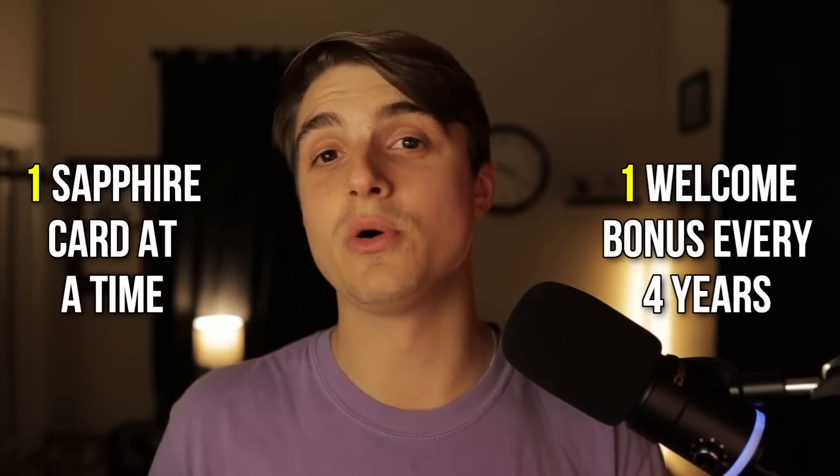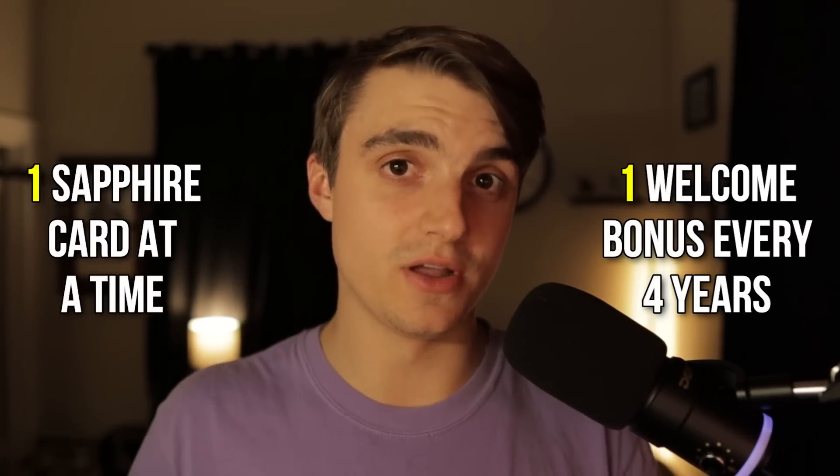One important thing to note about Chase's Sapphire-branded cards specifically is that you can only ever hold one Chase Sapphire card at once, and you can only get one welcome bonus on either the Chase Sapphire Preferred or the Chase Sapphire Reserve every 48 months. So I started that 48-month clock back in January 2022, meaning I can get the welcome bonus again in January 2026.